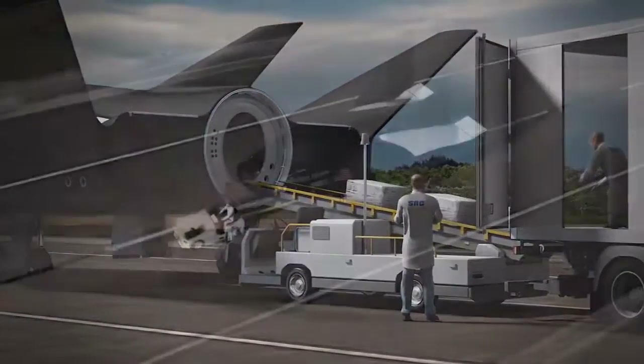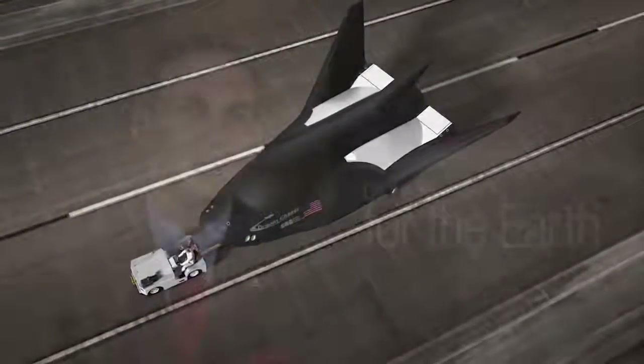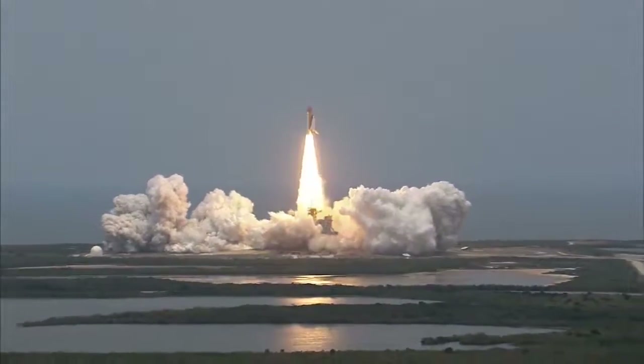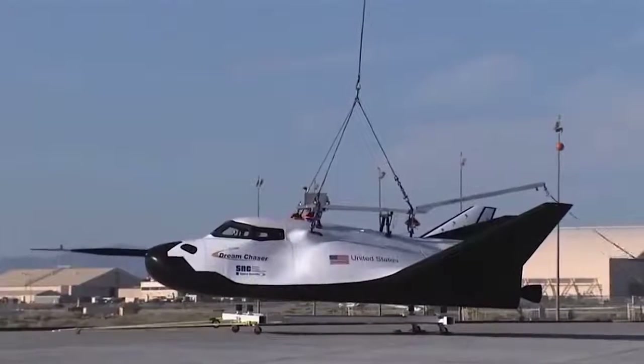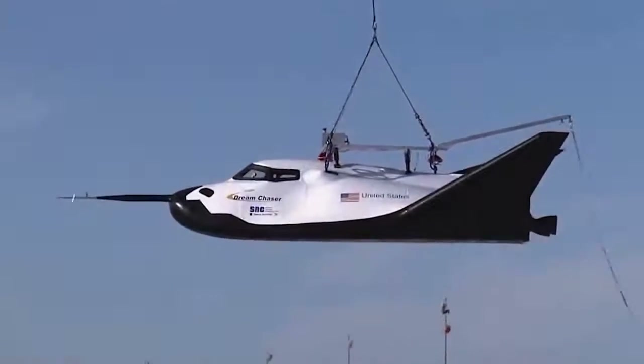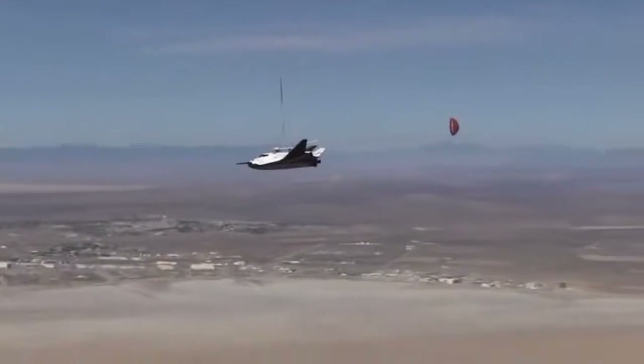Where did you come up with the name Dream Chaser? Dream Chaser kind of embodies everything that this vehicle is about. The United States has had a world-leading legacy — 40 years of X-planes and then 30 years of successful space shuttle flights. We had challenges, but what we've done is stand on the shoulders and the lessons learned from those programs: the X-planes, the X-38 and X-37, and the space shuttle, of course.